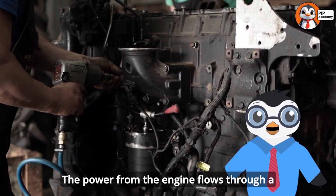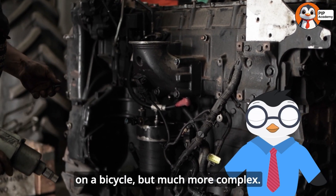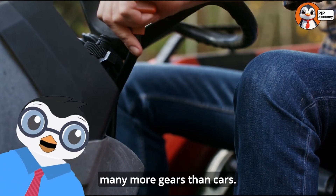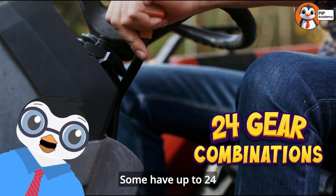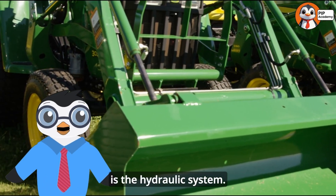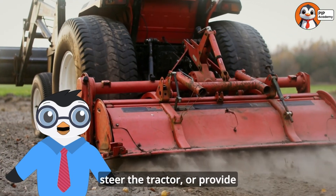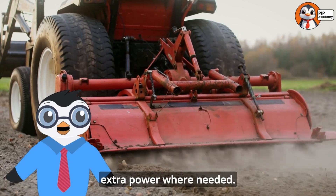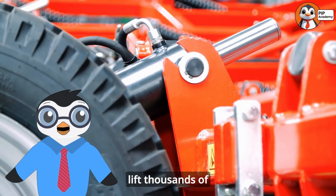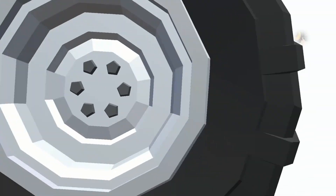The power from the engine flows through a special transmission — the part that changes gears, kind of like on a bicycle but much more complex. Tractor transmissions have many more gears than cars; some have up to 24 different gear combinations. Another special feature is the hydraulic system. Hydraulics use fluid under pressure to lift heavy implements, steer the tractor, or provide extra power where needed. It's like having super strength that can lift thousands of pounds with just the touch of a finger.